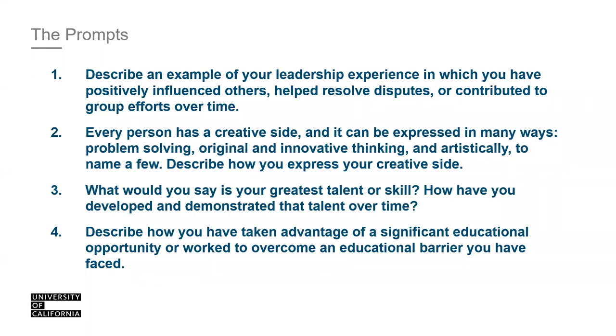Prompt three: 'What would you say is your greatest talent or skill? How have you developed and demonstrated that talent over time?' This is another two-part question. You don't need to have received an award to have a greatest talent or skill. We're asking how you demonstrated it and why it's important to you. Think of it like Michael Jordan — he didn't become the best basketball player overnight; it took countless hours of development.